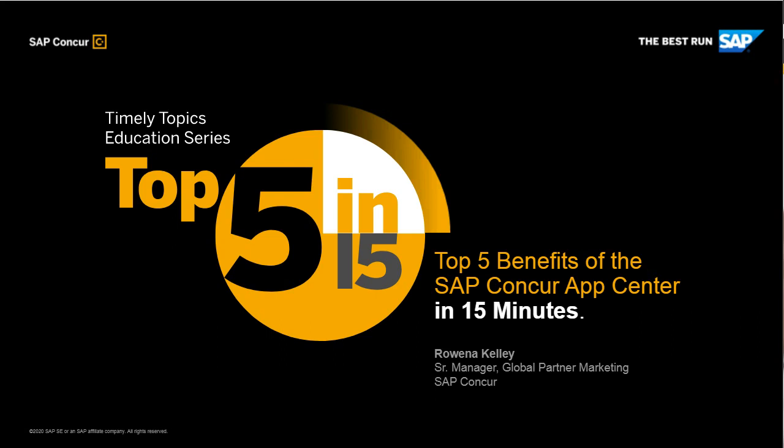Thank you for accessing our mini session: Top 5 Benefits of the SAP Concur App Center in 15 Minutes. This session is part of our Timely Topics Education Series, which includes education and resources designed to speak to the current business environment. I'm your host, Naomi, and I have a few quick items to review before we get started.